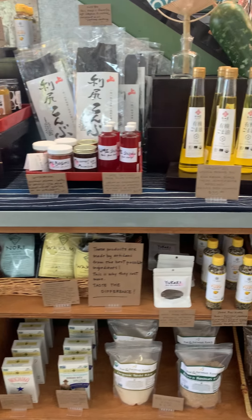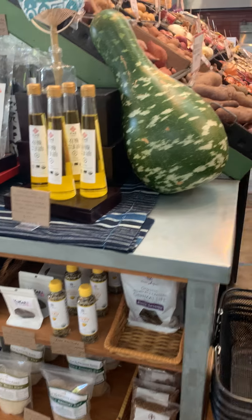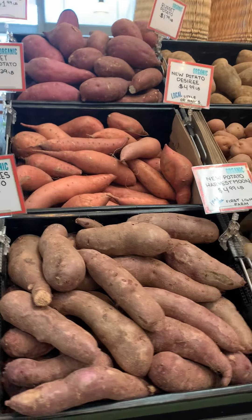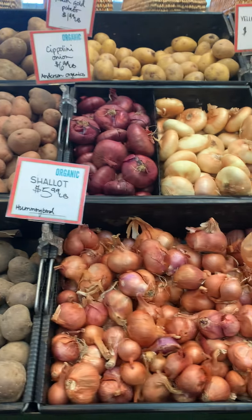Those were a big hit. Then we moved into tubers — potatoes, onions — we've got red cipollini and white cipollini.